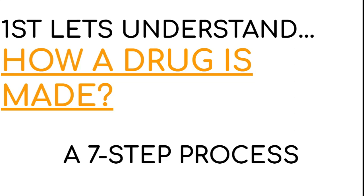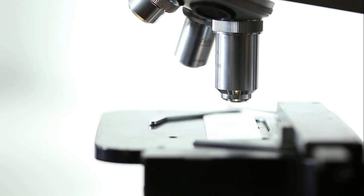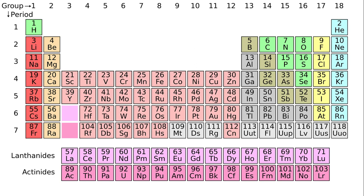At step one, thousands of scientists and researchers start researching the disease at various places, publishing research papers and analyses on how the disease behaves and what could be the preferred line of treatment. At step two, pharmaceutical companies analyze various compounds and chemicals that can be used for the line of treatment prescribed through step one's research.